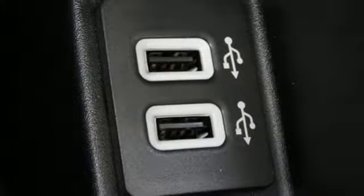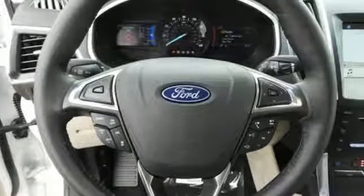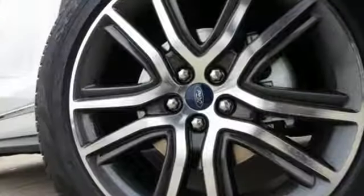Intercooled turbo inline four-cylinder engine, hands-free liftgate, gas-pressurized shocks, and automatic transmission.